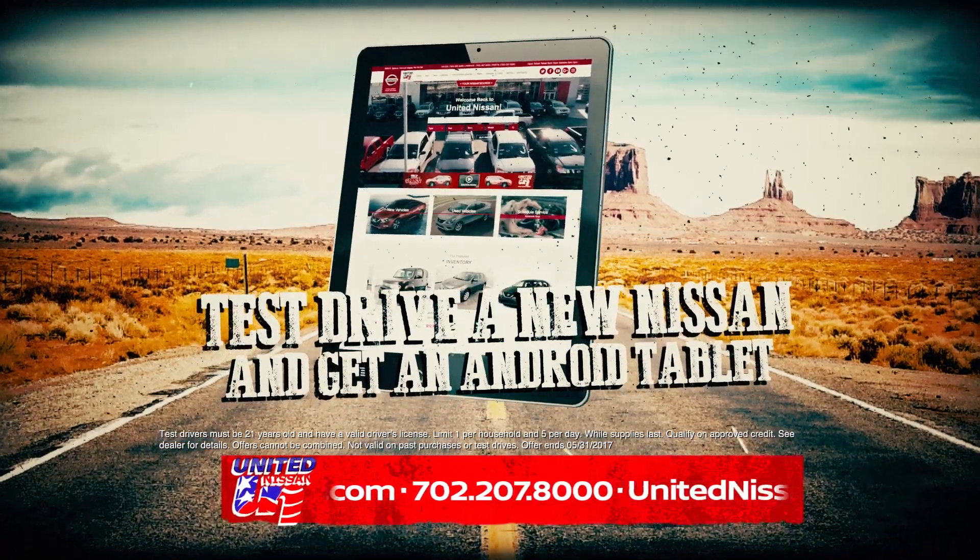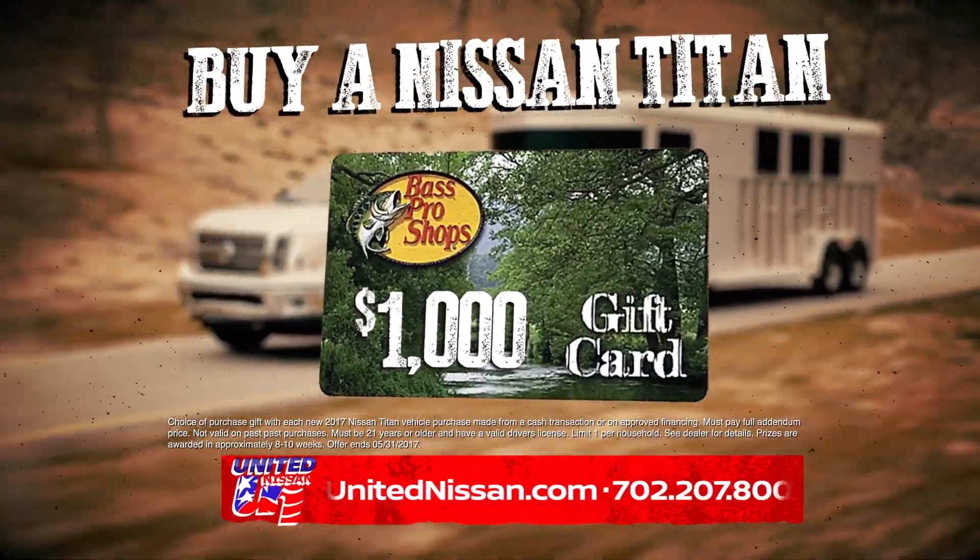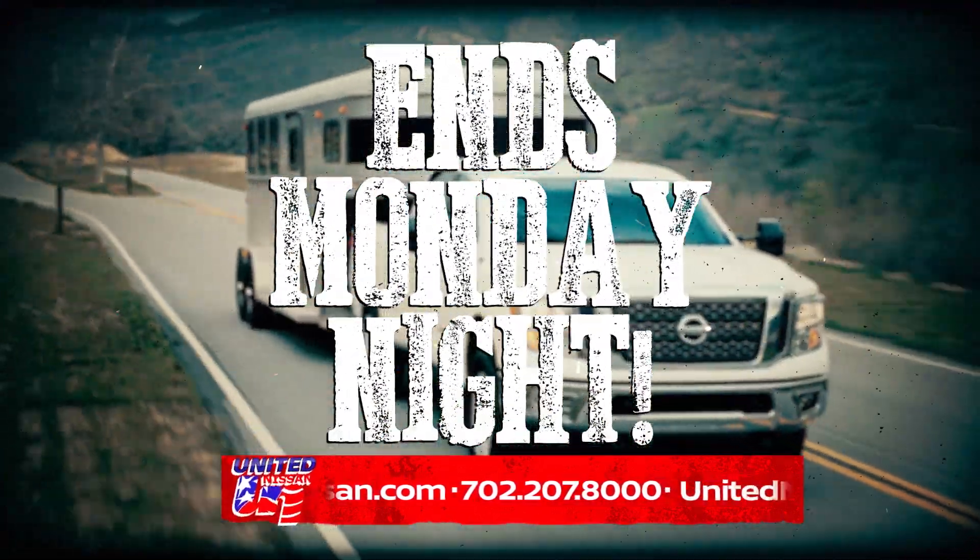Just drive a new Nissan and get an Android tablet. Buy a Nissan Titan and get a $1,000 Bass Pro Shop gift card. Hurry, this sale ends Monday night.